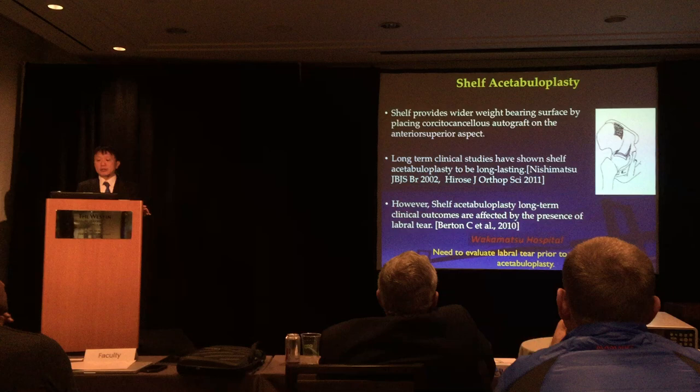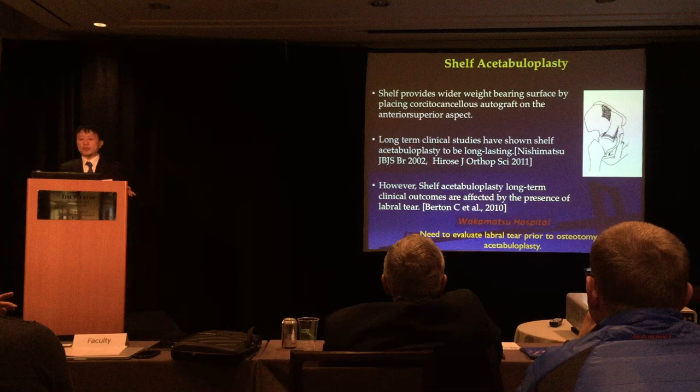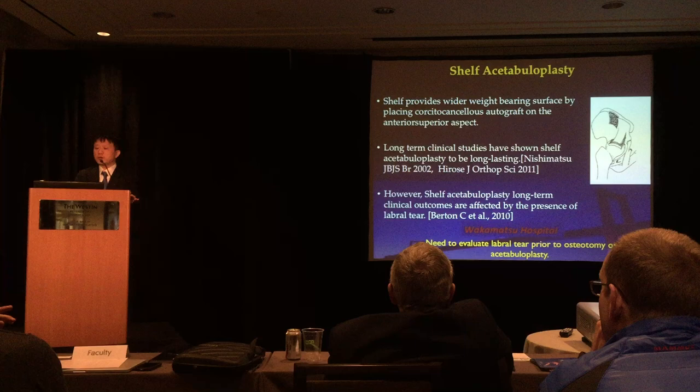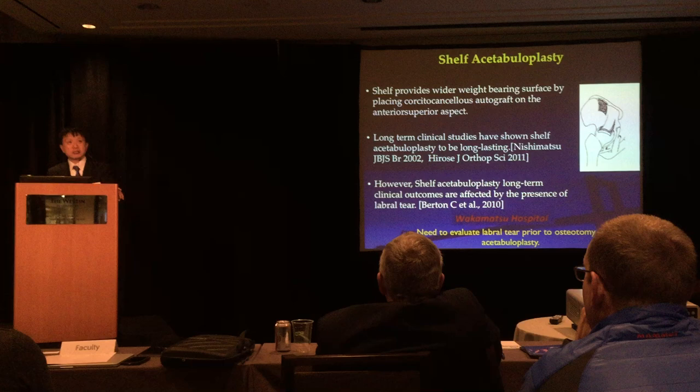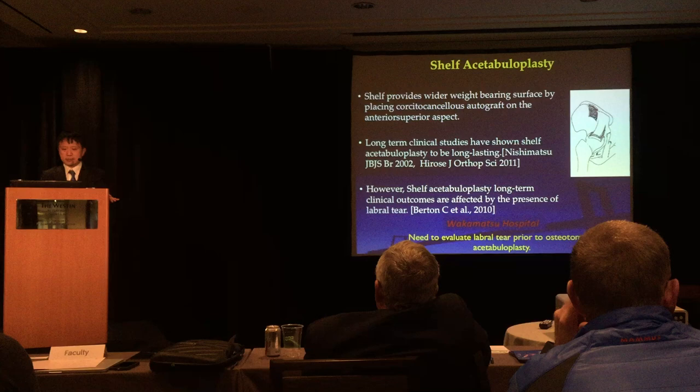Traditional shelf acetabuloplasty provides a wider weight-bearing surface by placing a cortical cancellous autograft on the anterosuperior aspect of the acetabulum. Several long-term clinical studies demonstrate shelf acetabuloplasty to have lasting good clinical outcomes. However, long-term outcomes are affected by the presence of labral tears — patients with labral tears have poor outcomes. Therefore, we need to evaluate labral tears prior to osteotomy or acetabuloplasty.